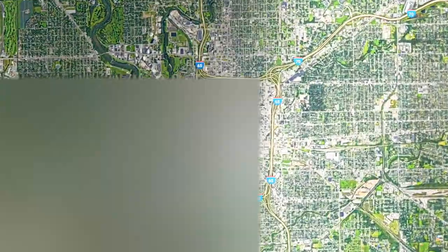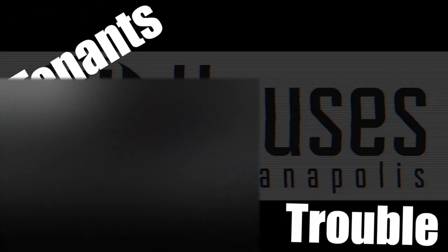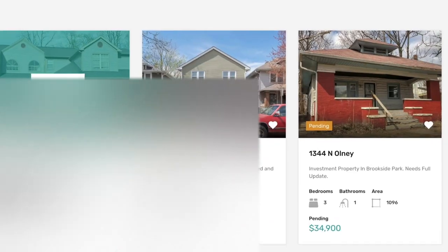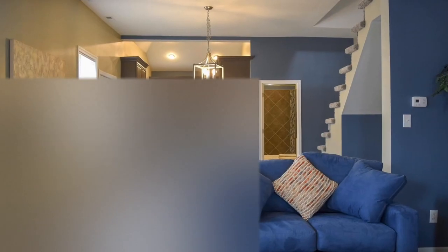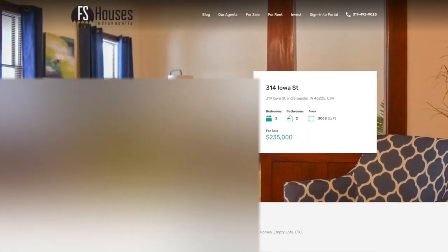Based in Indianapolis, Indiana, FS Houses is the premier investment property brokerage. With an in-house property management department that can take care of all those unwanted landlord headaches, FS Houses can offer you the complete turnkey solution, as well as wholesale properties offered at a discounted rate. With a network of thousands of active investors, wholesalers, and brokers, FS Houses can help you sell your property for top dollar on the open market, or in a hurry to motivated investors seeking distressed real estate. Visit fshouses.com or call 317-492-9025 for more information on Indianapolis, Indiana real estate.